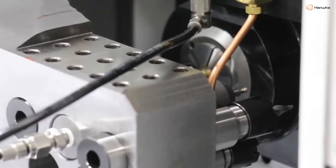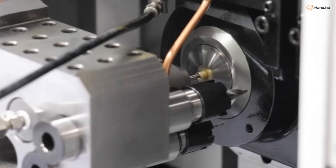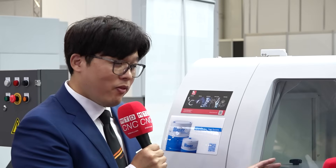Both main and sub spindles use a built-in motor. Built-in motors give more power. Usually in this class, the sub spindle motor is conventional, because the sub spindle area doesn't need more power than the main spindle — but on this model we've applied a built-in motor to the sub spindle as well, because this model targets a wide range of applications. We have incorporated a lot of technology as you can see here.